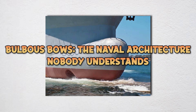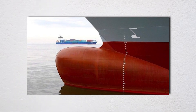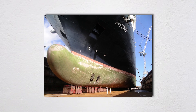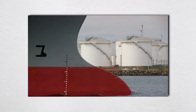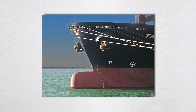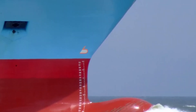You see bulbous bows on cargo ships, but almost never on recreational boats. That teardrop-shaped protrusion below the waterline creates its own bow wave that interferes with the main bow wave, partially cancelling it out. This wave cancellation can reduce resistance by 10–15% at specific speeds. Bulbous bows only work efficiently within a narrow speed range, tied to hull displacement and length, and are optimized for ships operating at constant displacement speeds.